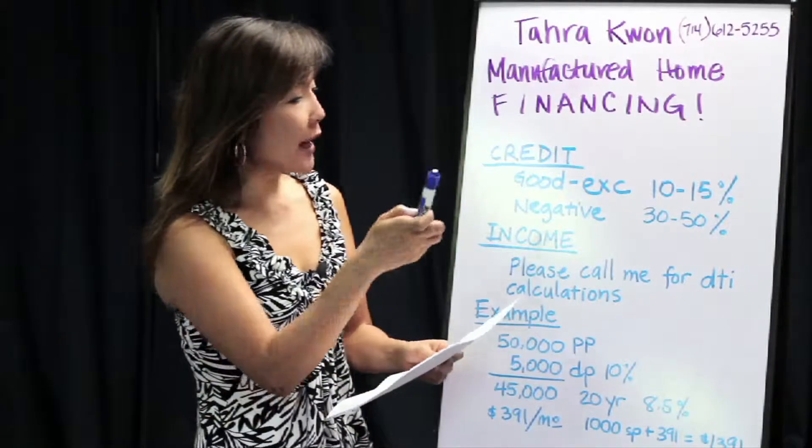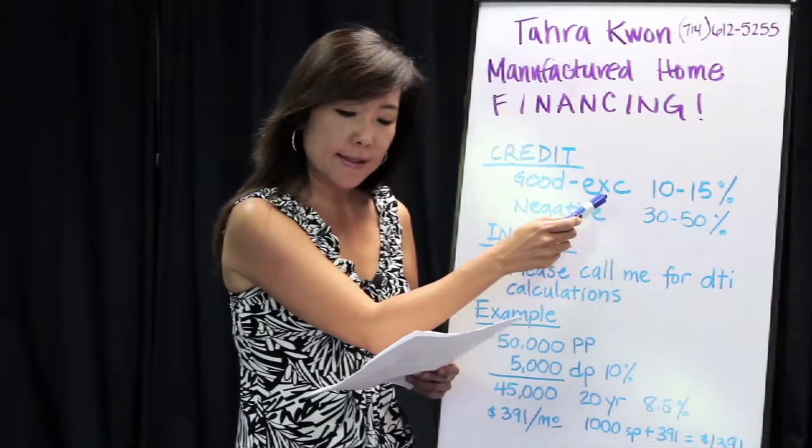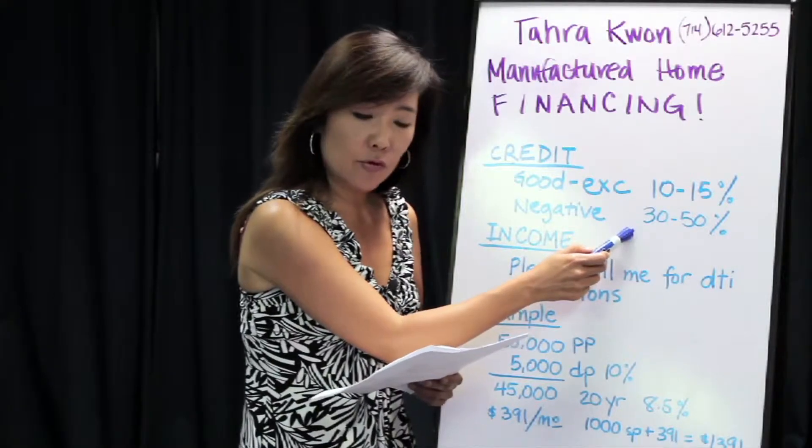If you have good to excellent credit, you're looking at around 10 to 15 percent for a down payment. If you have some negative credit, then we're looking at anywhere from 30 to 50 percent down for a down payment.